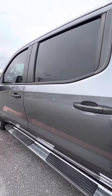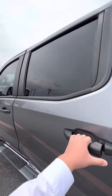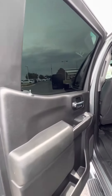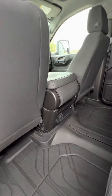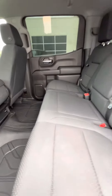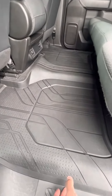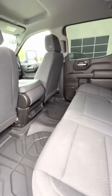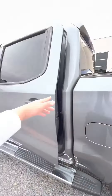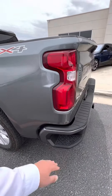Crew cab, nice doors here. Looks like the windows are already tinted. Very clean, classic design. Got your little hidden compartments. Comes with all-weather floor mats, so that's pretty cool.